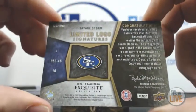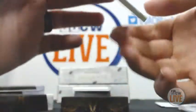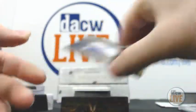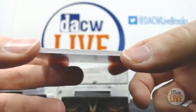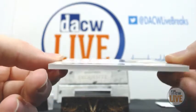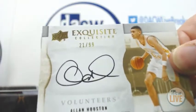Pretty sweet card, got a clear front. 23 of 25. All right, we got Exquisite Collection Signatures, 21 of 99 — Allen Houston.